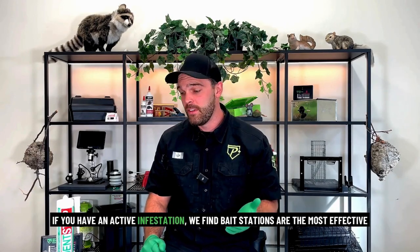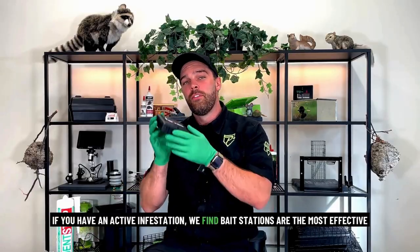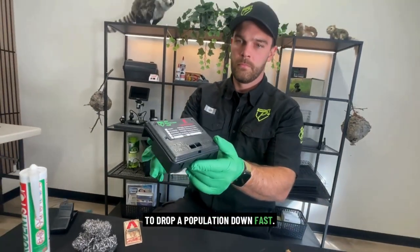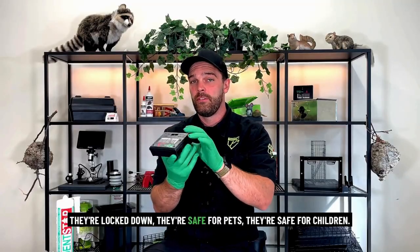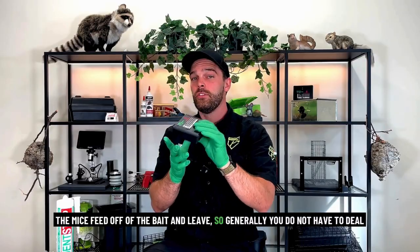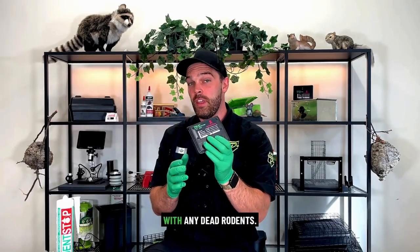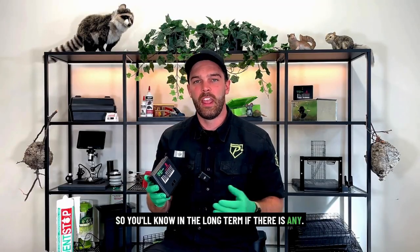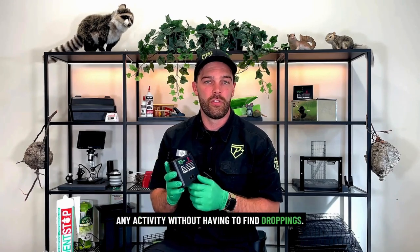If you have an active infestation, we find bait stations are the most effective to drop the population down fast. They're locked down, safe for pets, safe for children. The mice feed off of the bait and leave, so generally you do not have to deal with any dead rodents. You can also continue to check the bait for feeding, so you'll know long term if there is any activity without having to find droppings.